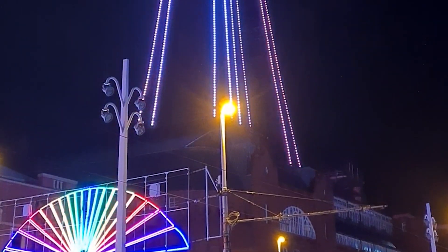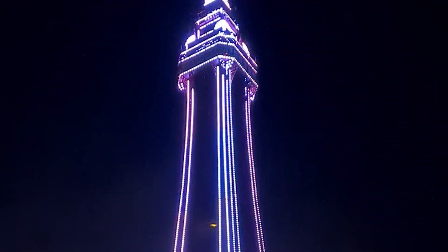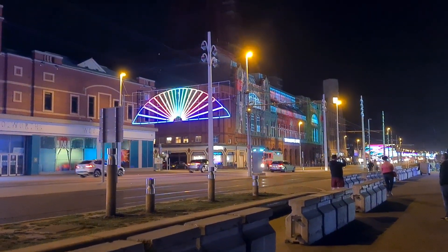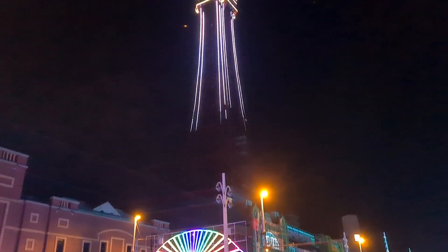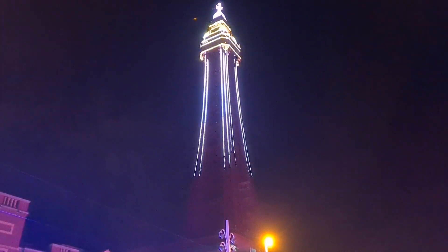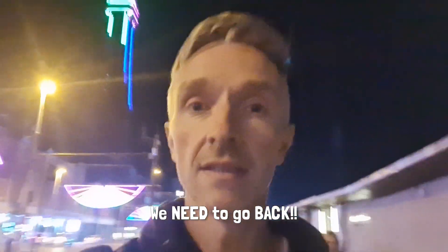The first electric illuminations were introduced 15 years before the tower, at a time when people were still using candles in their homes, and people have been dazzled by them ever since. Well, we came to see the lights and we've seen the lights — they're all down the street. I have to say, it's a weird place full of a lot of weird characters and a lot of weird smells. I'm sure there are loads of really nice bits but I just haven't seen all of them yet — in that case, we'll have to come back.